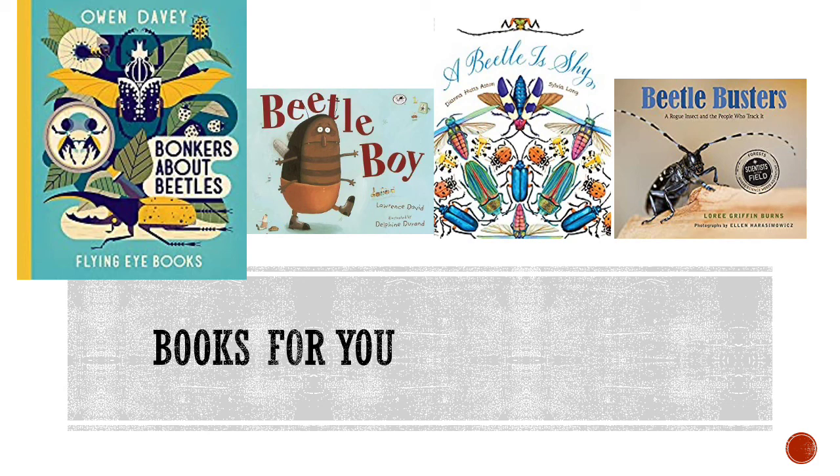Here are four books about beetles that you might be interested in reading: Bonkers About Beetles, Beetle Boy, A Beetle is Shy, and Beetle Busters. Even better, try writing and illustrating your own book to share with your family and friends.